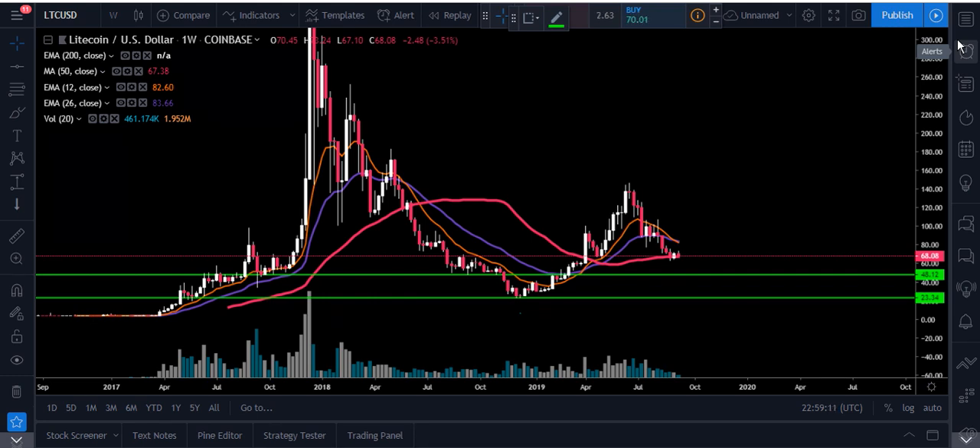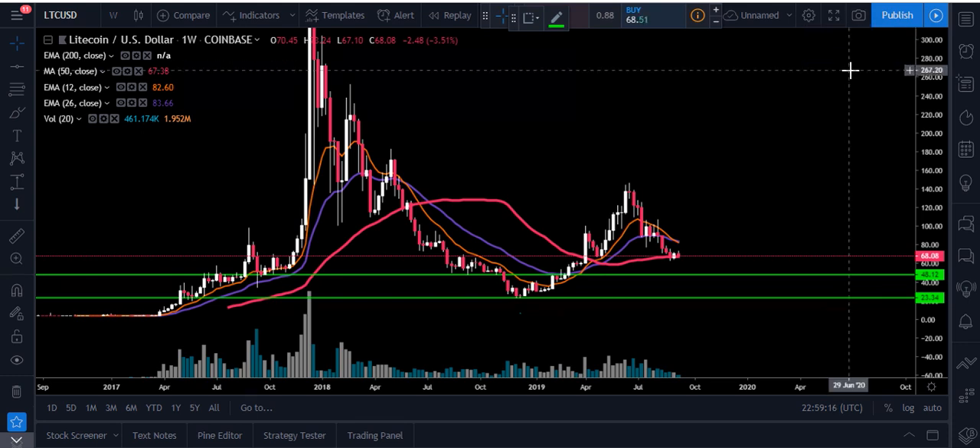Hey YouTube, what's going on? Chris here. I want to bring you all an update on Litecoin. Right now we're at $68.08, down 1.73 percent.